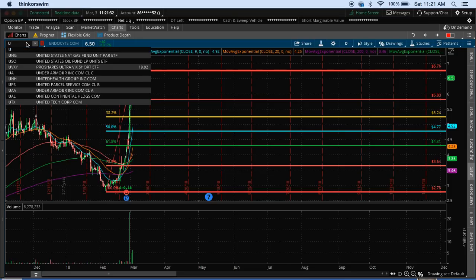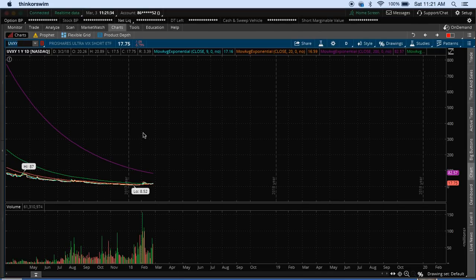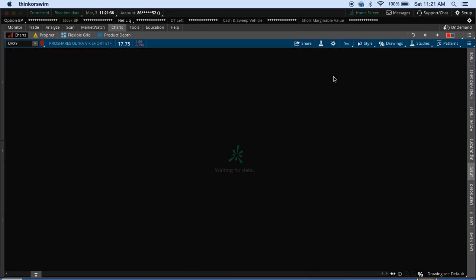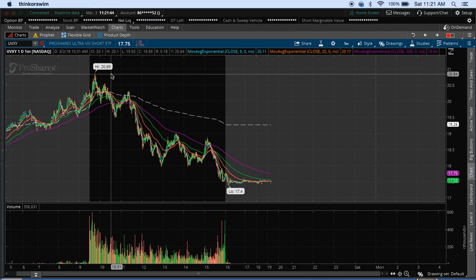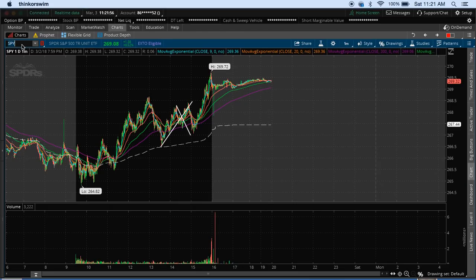The next one here is actually an ETF — UVXY. Many of you guys have heard me talk about this one for the past two weeks along with TVIX. But yesterday alone it had a really big day. We're definitely going to keep an eye on UVXY and TVIX for this coming week. UVXY and TVIX are volatility funds — they really track market volatility. So you can trade them like a regular stock, but their price action and price movement is directly correlated with volatility seen in the overall market.